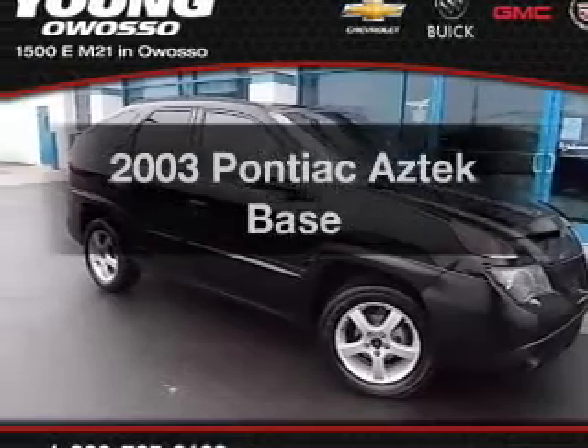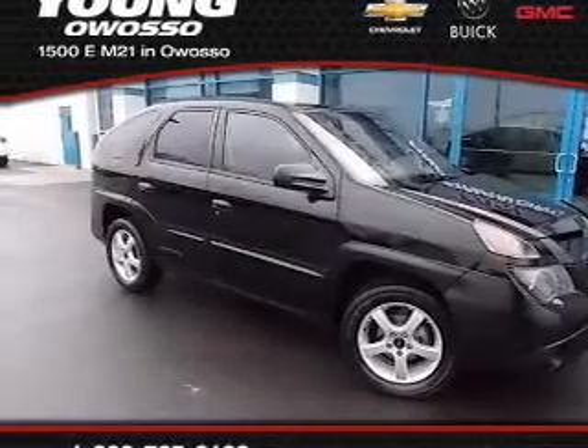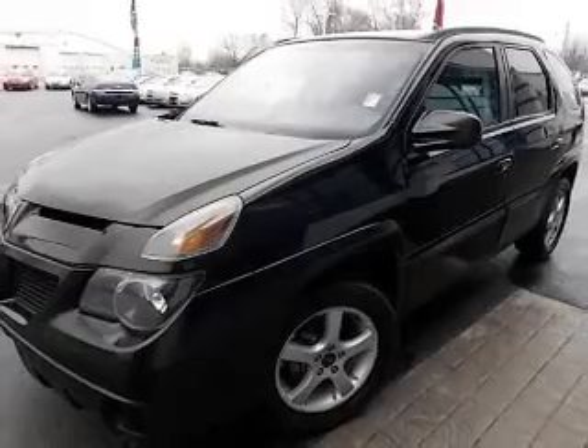Get noticed in this 2003 Pontiac Aztek. Travel the roads in style and comfort in this great vehicle.